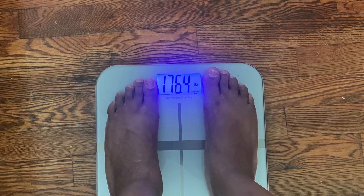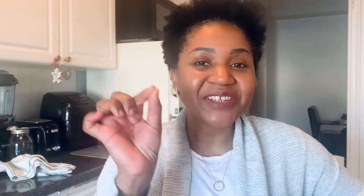This morning, as usual, every Sunday morning I weigh myself. I am down to 176.4. The scale is literally just inching and inching its way down, so I'm good with that. Last week I was 177.4, and the week before that I think I was actually either 177.4 or 177.7.